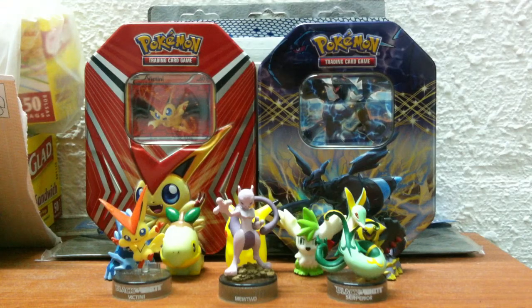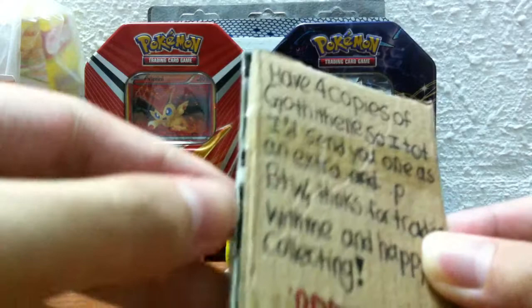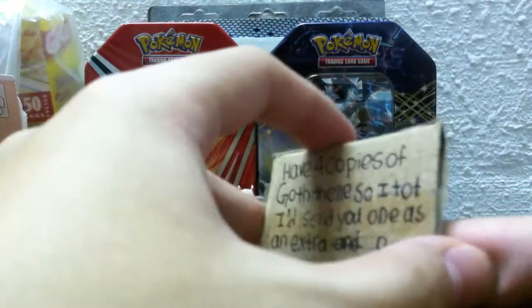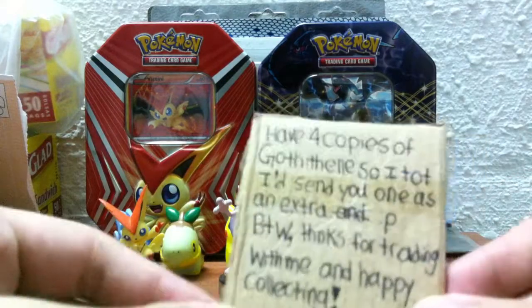It contains a note written on cardboard that he used to protect the cards, which I had to cut through to get to them. I already took a look at the cards because I didn't know who sent it to me.